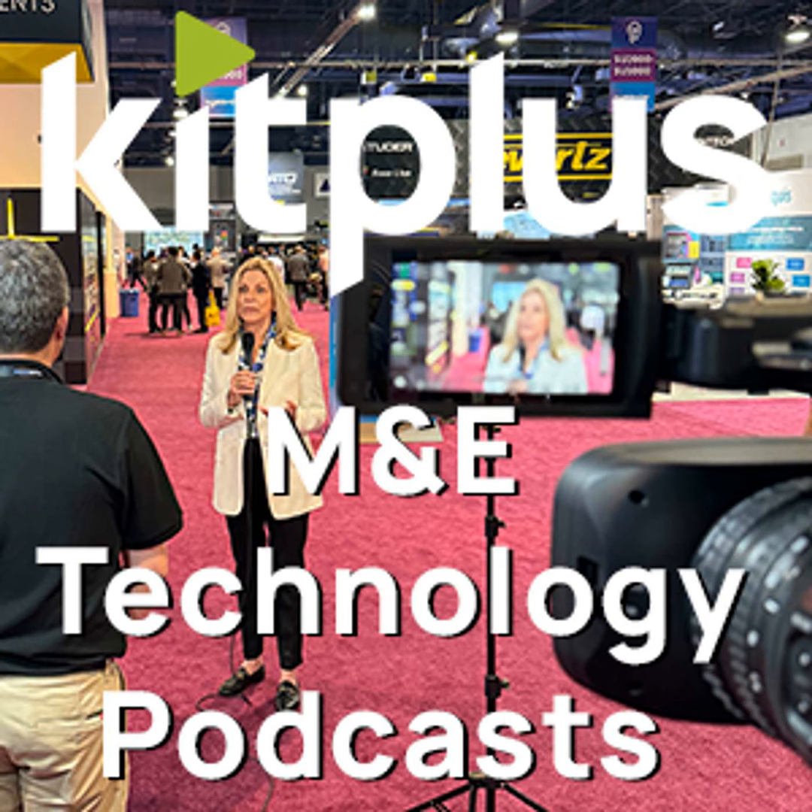It's IBC 2022, and we are on the Leader stand with Kevin. Hello there, and thanks for joining us on the Leader booth here at IBC 2022. It's good to be here. What are you talking about with people this year at the show?